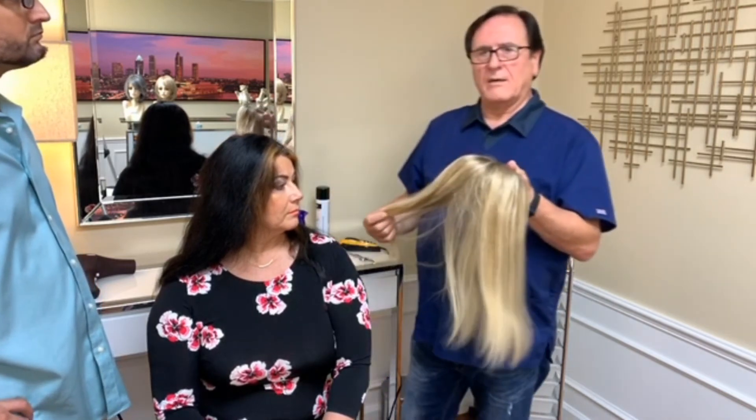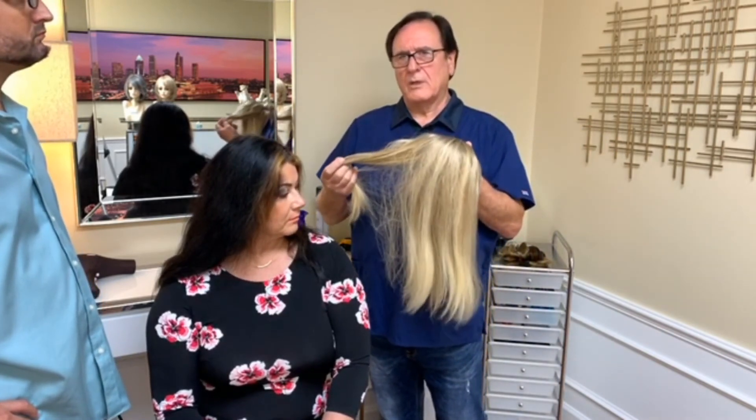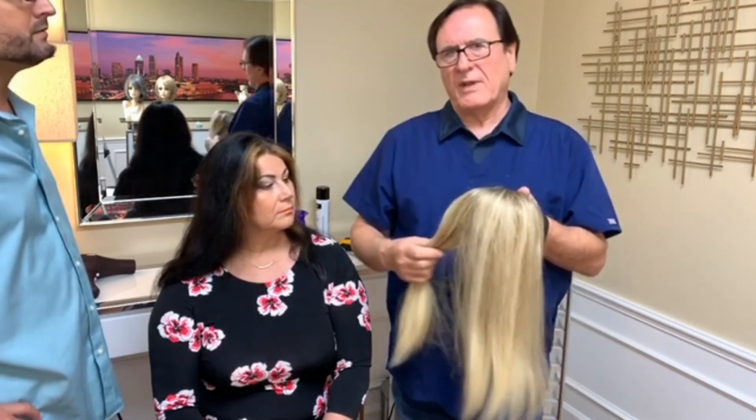One thing I want to say to the audience: buy a good quality product. If you don't, the longevity will be very minimal, and you will not look as realistic as what we applied on Eva today.